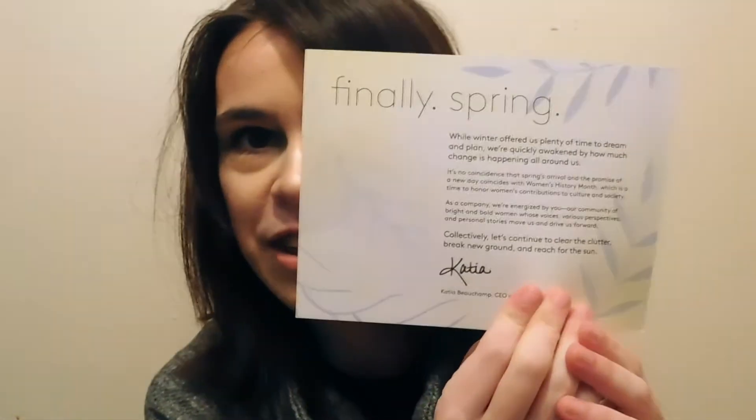Okay, so this is what the card looks like. It says, 'Finally Spring.' Yay, I'm excited about that. It says, 'While winter offered us plenty of time to dream and plan, that spring's arrival and the promise of a new day coincides with Women's History Month, which is a time to honor women's contributions to culture and society. We're energized by you, our community of bright and bold women whose voices, various perspectives, and personal stories move us and drive us forward. Collectively, let's continue to clear the clutter, break new ground, and reach for the sun.' Katia Beauchamp, CEO and co-founder. So, very cute.